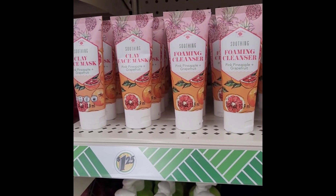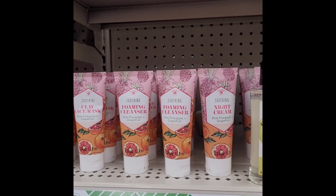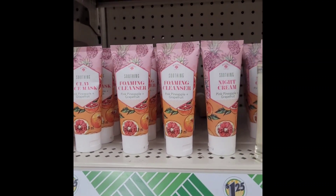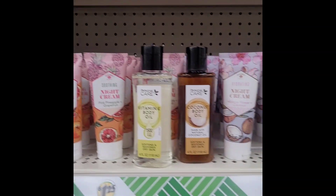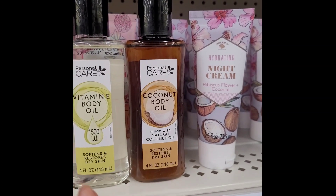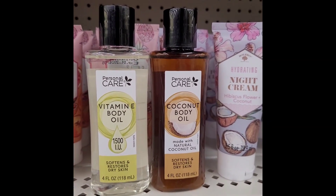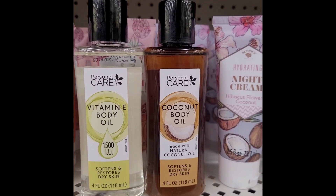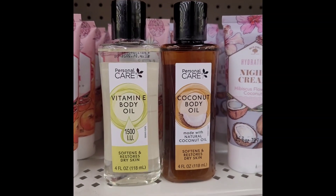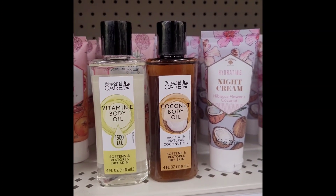Hey good people, I'm at our favorite store Dollar Tree and they got some goodies for us! They got night creams for $1.25 — I've never seen them here before but I've seen these trending on social media where you purchase these oils, place a fragrance in here, and instead of paying $200 for a bottle of perfume, you take your sample, pour it in, and you get that whole bottle that smells just like that sample. I'm definitely gonna try it.